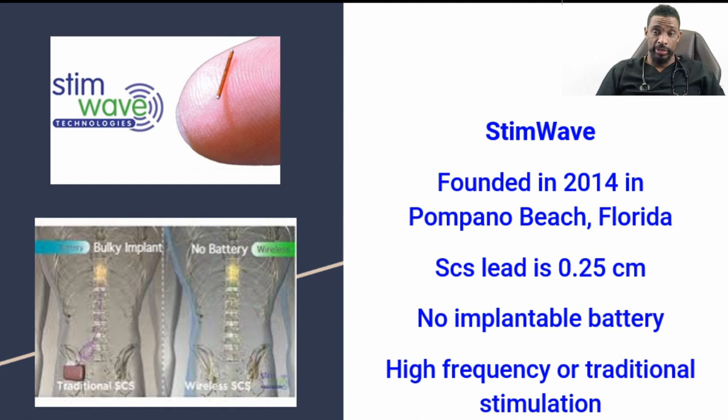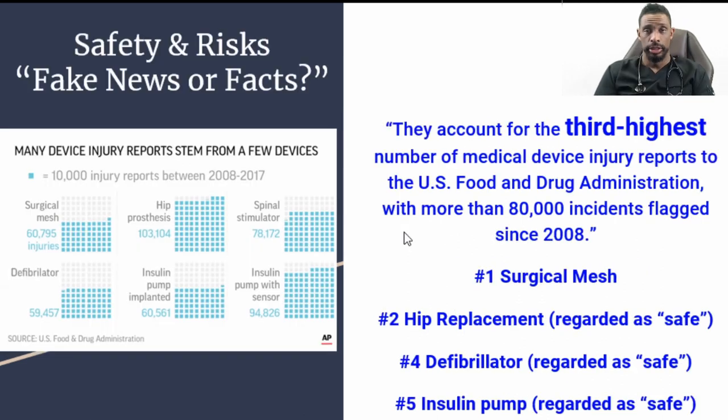Stimwave is a newer company founded in 2014 in Pompano Beach, Florida. The lead is incredibly small — 0.25 centimeters — and there is no implantable battery. A battery is placed externally, typically in some form of clothing, to power the lead. This has been really useful for patients whose body habitus or response to an IPG just doesn't work, allowing stimulation without dependency on an implantable pulse generator battery.